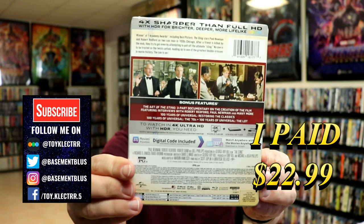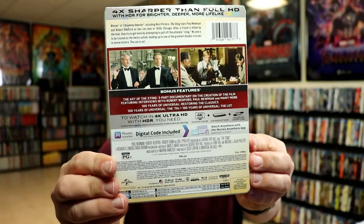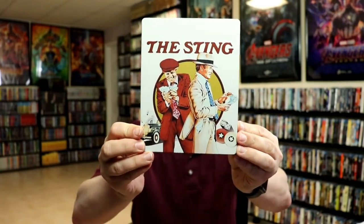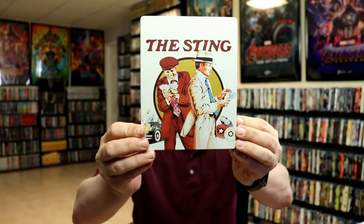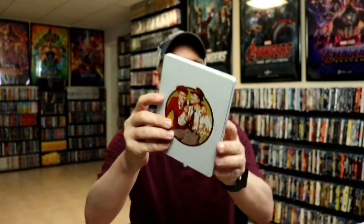And here's the back. If you'd like to check out the special features, you can go ahead and pause to do so. I'm going to go ahead and remove this from the wrapper and take a closer look at this steelbook. Okay, I've got the wrapper off and the J-card removed. Here's the front of the steelbook — there is no embossing or debossing, it is a matte finish.